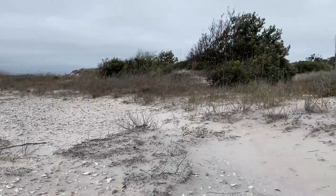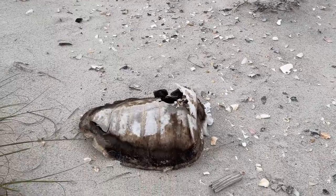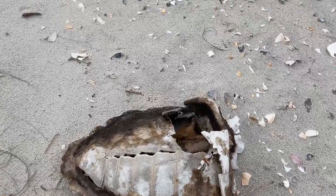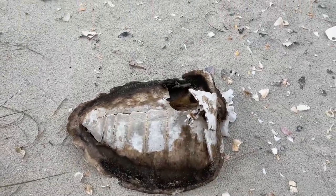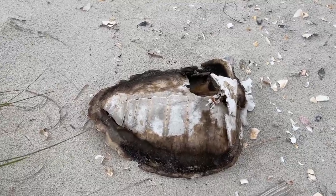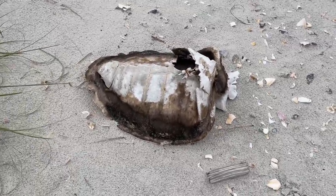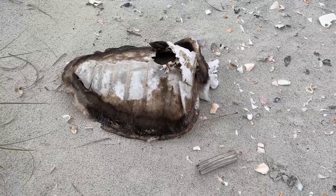I just found something really sad but also really cool - this right here is some kind of sea turtle shell. I don't know my sea turtles well enough to identify it by its shell, but see how big it is - that's crazy. First time I've ever seen anything like this. Really cool and also unfortunate. These things do die of natural causes on occasion. I think it's illegal to even mess with their bodies, so I'm not going to touch it - but really cool find.